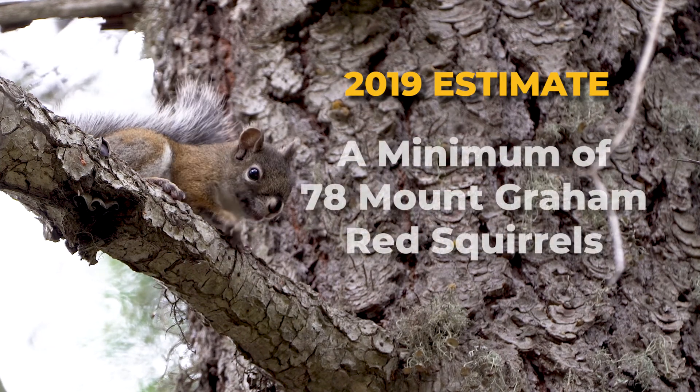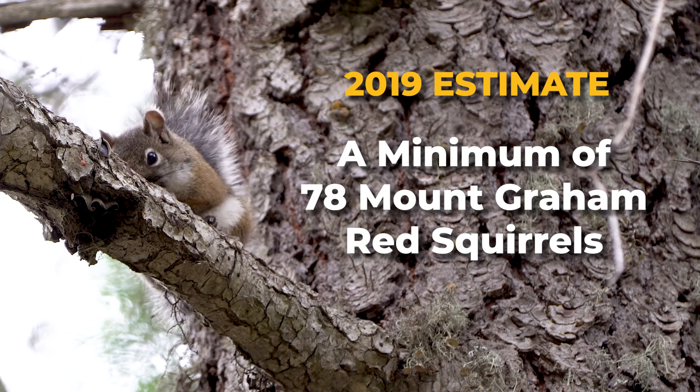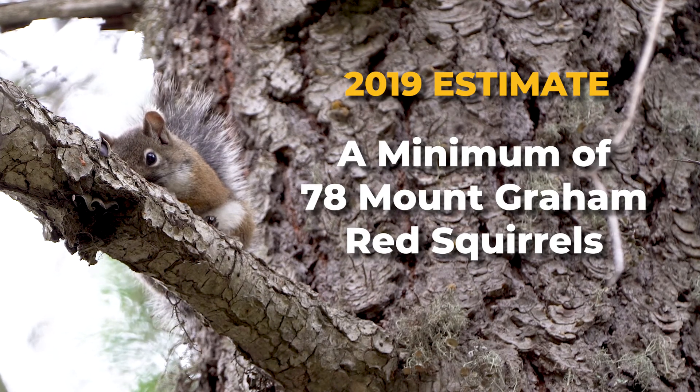At least 78 Mount Graham red squirrels are still living on the mountain — but it's still only 78 individuals that we know of. If we were to have another large fire, high intensity, high severity come through, there's every chance that we could see this subspecies wiped out. We're very concerned about that.